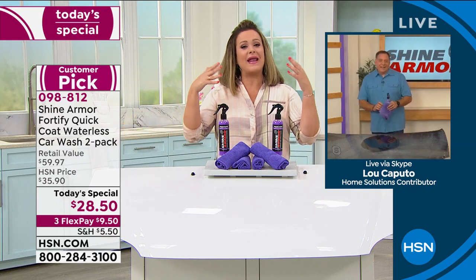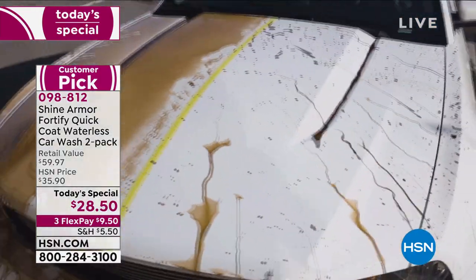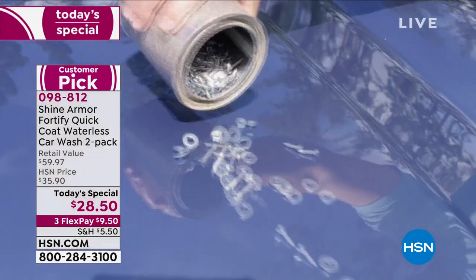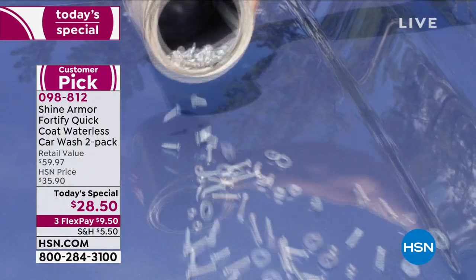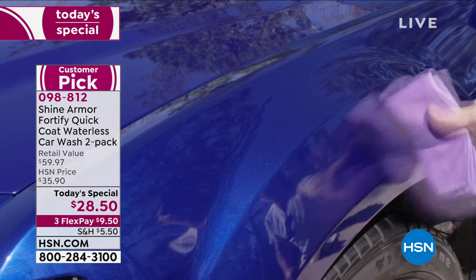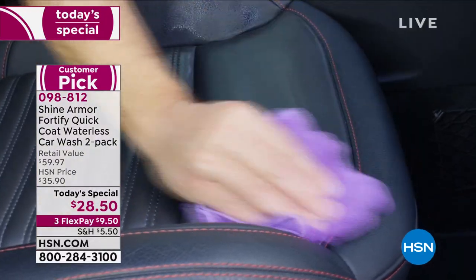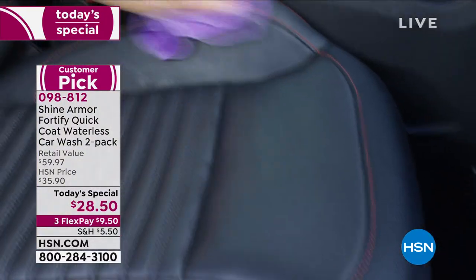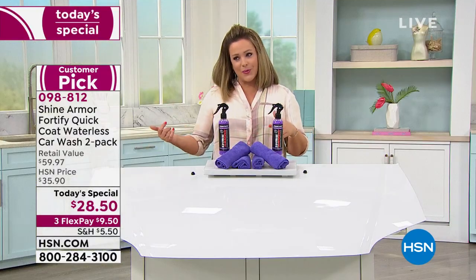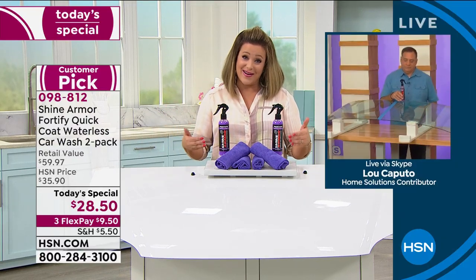For one day only we're basically giving you a $60 value for basically over half off — $28.50. It's going to be the lazy girl's, lazy guy's dream. You get that showroom finish and that mirror shine. We did this last June and customers have been waiting an entire year for this product, and here it is at the best value of the year.